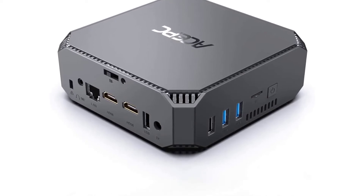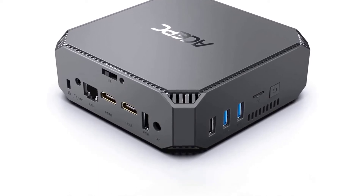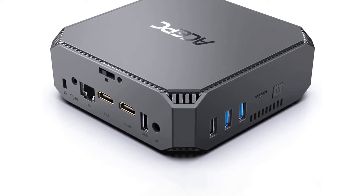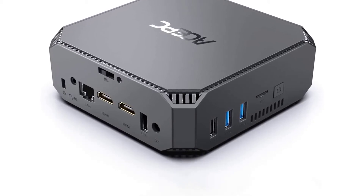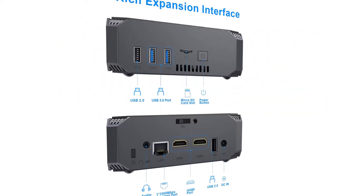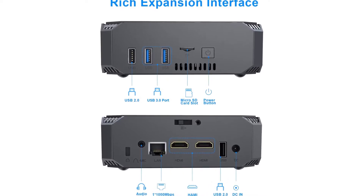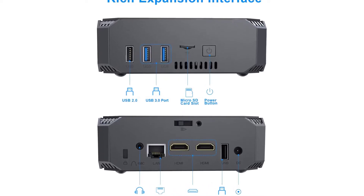ASPC AK2 supports Bluetooth 4.2. The ASPC AK2 has built-in Bluetooth function — quick to connect your Bluetooth devices such as phone, tablet, wireless keyboard, mouse, gamepad, earphone, speaker, and so on. Easily enjoy a new modern smart life.